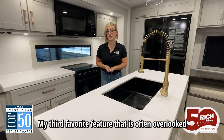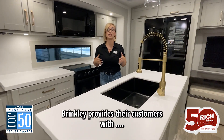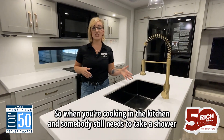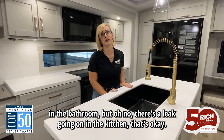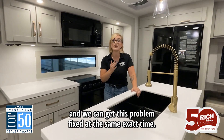My third favorite feature — often overlooked and not often talked about — is that every Brinkley provides their customers with shutoff valves at every single water source. So when you're cooking in the kitchen and somebody still needs to take a shower, but there's a leak going on in the kitchen — that's okay. You can still take your shower and we can get the problem fixed at the same exact time.